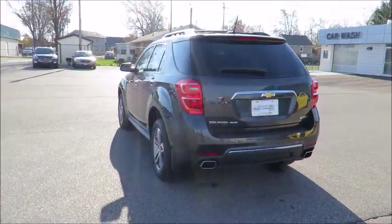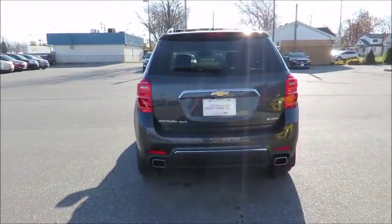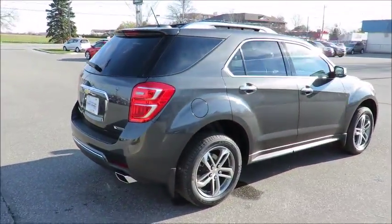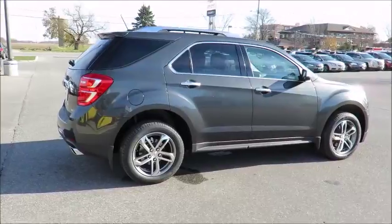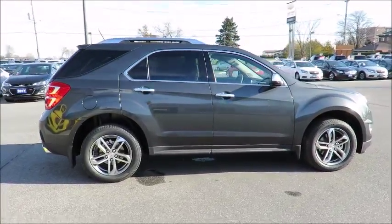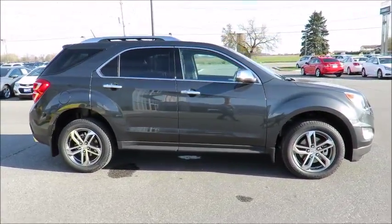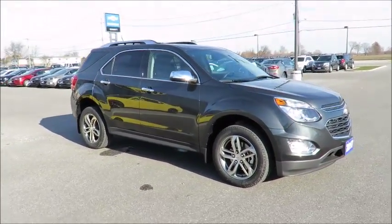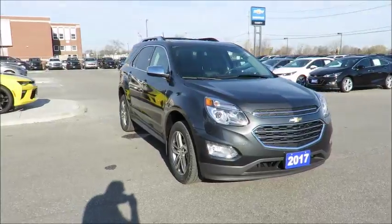Our 2017 vehicles also come with Chevrolet Complete Care, which includes two years or 48,000 km of oil, lube and filter maintenance. In addition, all new vehicles are backed by the GM 3-year 60,000 km New Vehicle Limited Warranty and an industry-leading 5-year 160,000 km powertrain component limited warranty with roadside assistance.